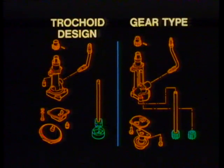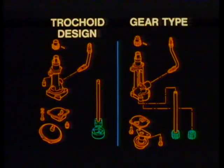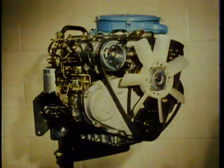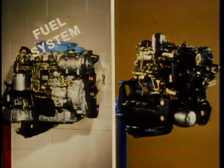The reason a trochoid design pump is used on two-wheel drive LUVs and a gear type pump on four-wheel drive LUVs is simply because of space. The four-wheel drive models have a different design oil pan than the two-wheel drive models, and it was found that a gear type pump worked best in that application. All of these components add up to an engine with a lot of built-in durability.